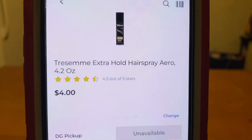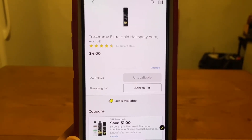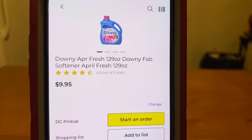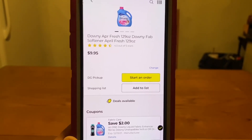We also have the Tresemme Hairspray, 4.2 ounces at $4.00 — $1 digital, leaves you paying $3.00 out of pocket. We have the Downy Fabric Softener at $9.95 — $2 digital, $7.95 out of pocket.